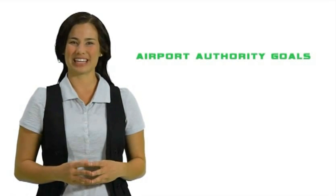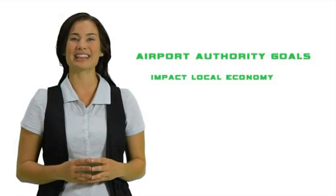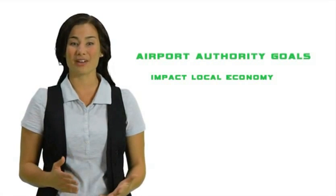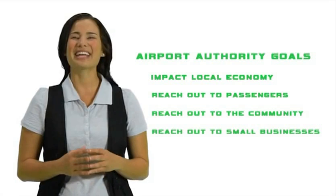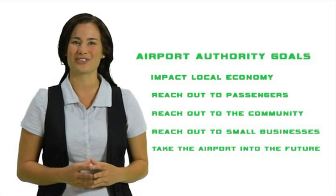The authority wants to arm you with the best tools to succeed. From now until 2015, projects at the airport will create numerous jobs, positively impacting the local economy. Since we are here to serve the public, it is vital for the airport authority to reach out to the passengers, the community, and you, the small business owners, to move the Bob Hope Airport into the future.